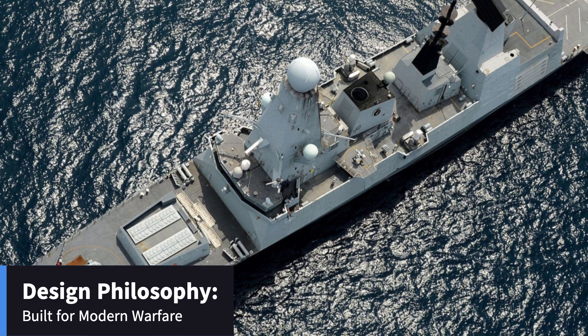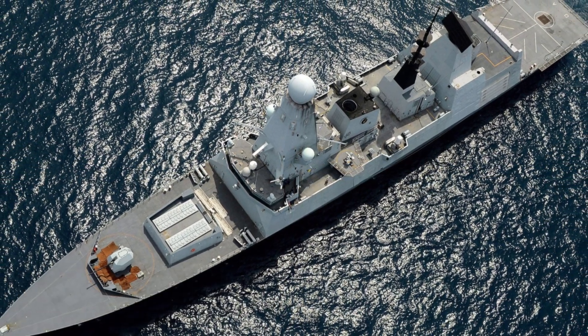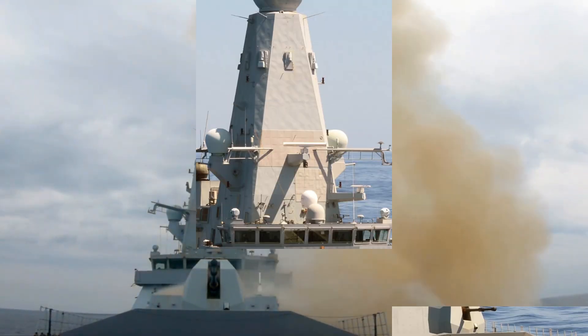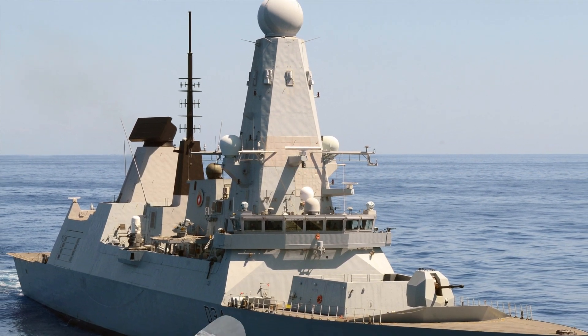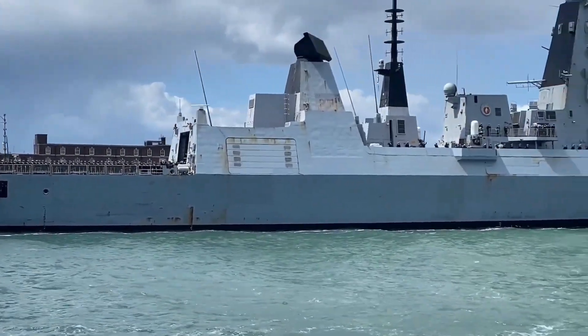The D-45 Class destroyers feature a sleek, angular design focused on function over form. This minimalist approach minimizes radar cross-section, significantly enhancing stealth capabilities. It's not about looking pretty — it's about not being seen. These ships are like ghosts on the ocean, designed to evade detection and strike when least expected.